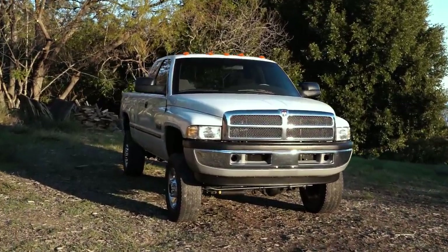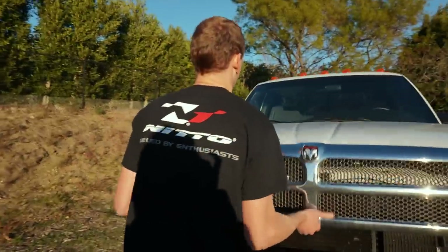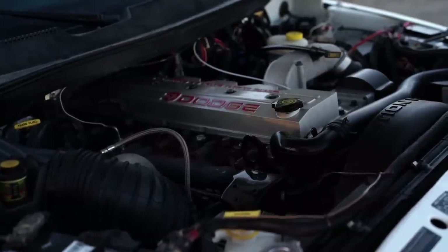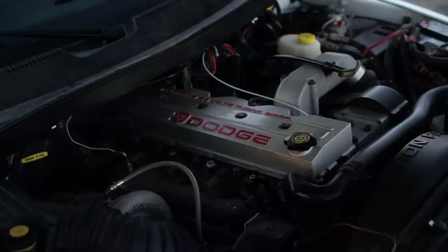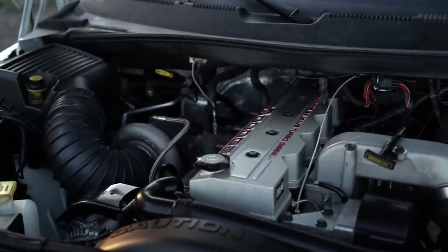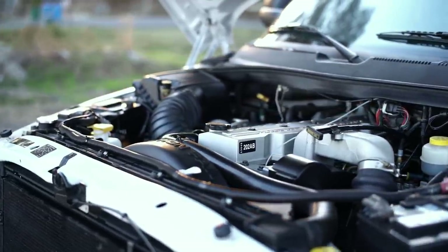Let me show you guys why this truck is so special. This is a '99, so it's got the 24-valve Cummins in it with a VE pump. Right now the truck has EGT, boost, and fuel pressure gauges on it. If you have a '99 or a 24-valve, fuel pressure is really important. This truck also has a FASS lift pump on the block that puts out about 20 PSI general driving around, which eliminates the lift pump failure issues on these trucks.